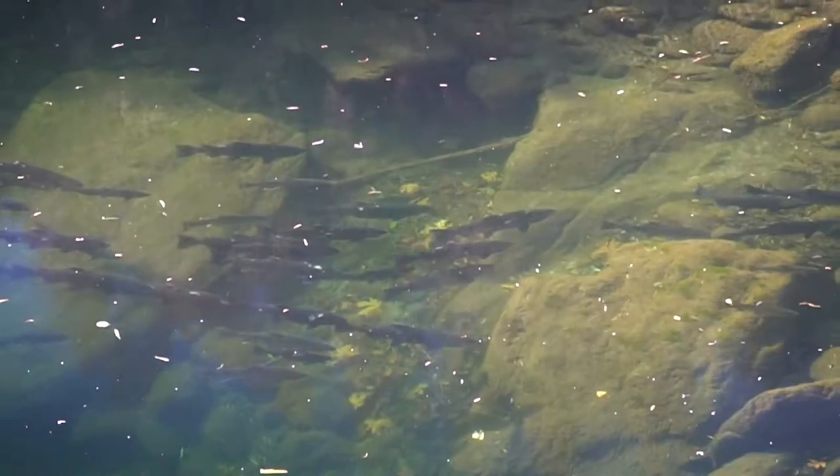The removal of Scott dam means the restoration of Gravely Valley. It means opening up 288 linear river miles above the existing barrier. For the first time, salmon and steelhead will actually be able to pass from the mouth of the Eel all the way up to the headwaters at Snow Mountain. It's an incredible opportunity to see restoration in action, and those that frequent those areas will be able to see salmon runs for the first time in over a hundred years.